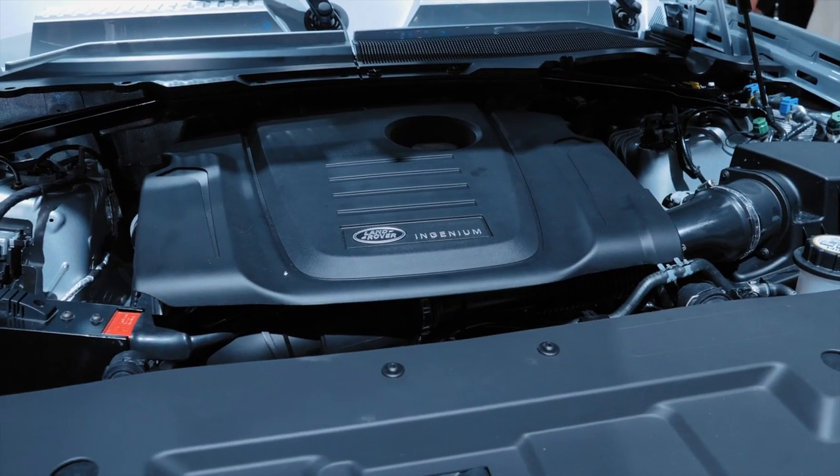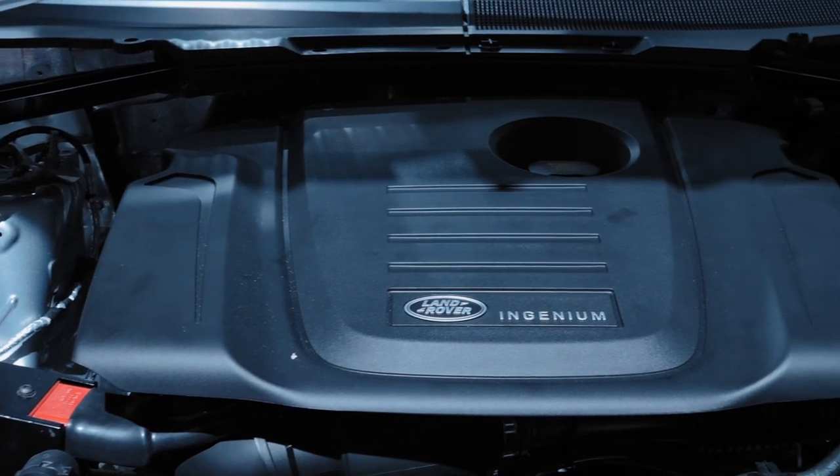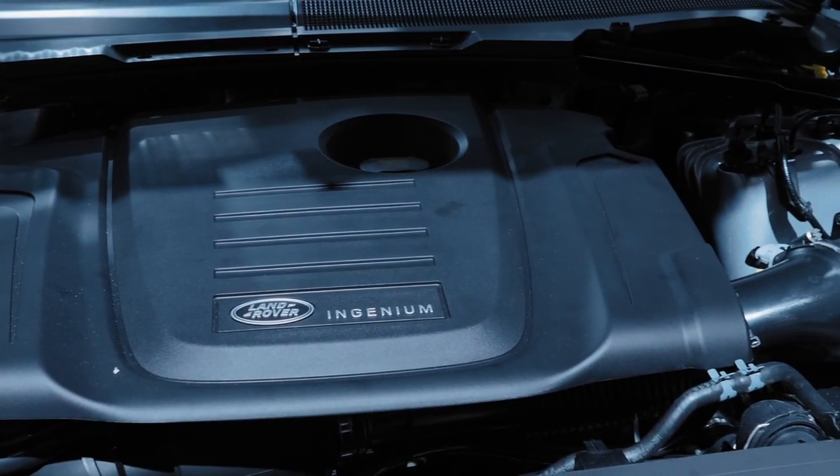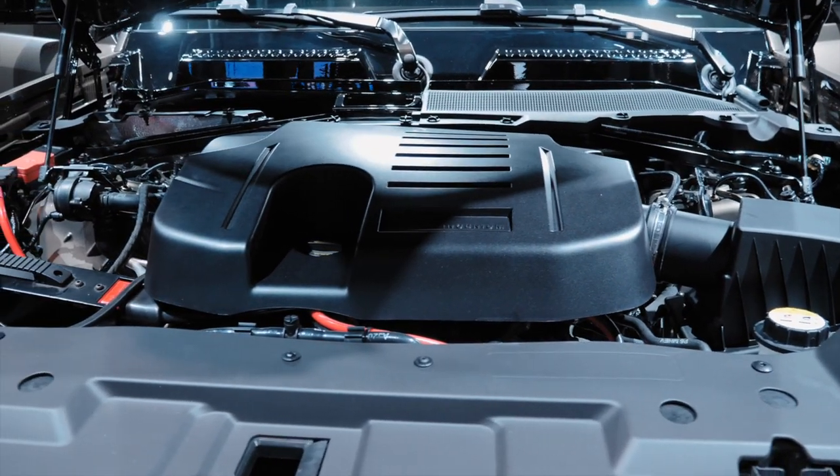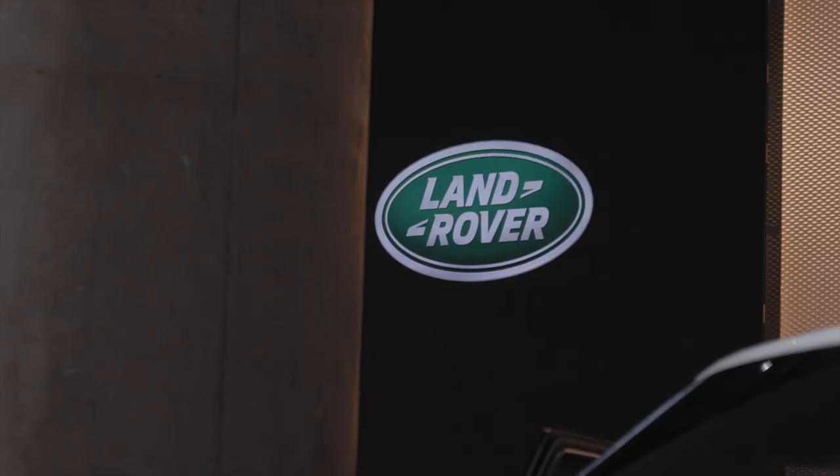We start with our very sustainable and clean Ingenium engines — two petrol engines and two diesel engines. A highlight is certainly the mild hybrid engine, our T6, the six-cylinder 400 horsepower petrol engine. We'll have a plug-in hybrid version later in the life cycle of the Defender. So for every taste and every need, we have the right engine.